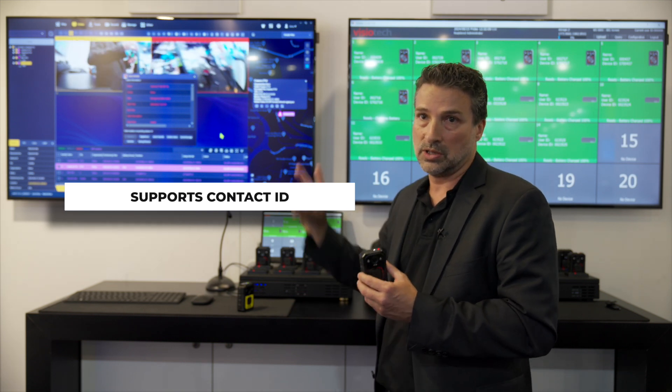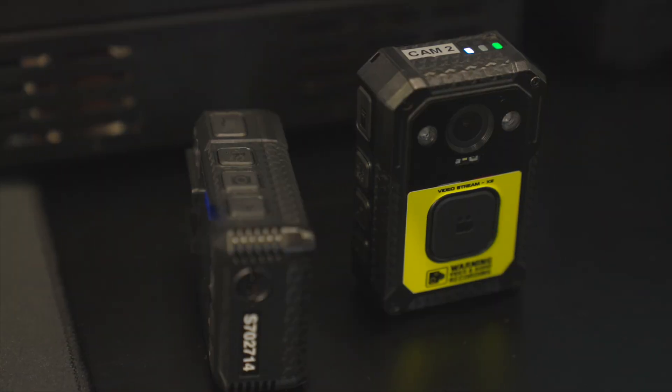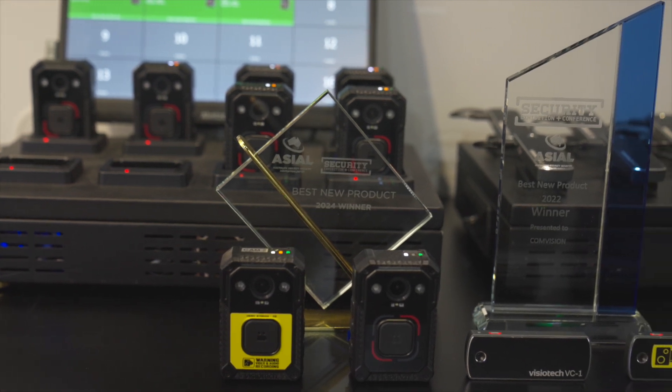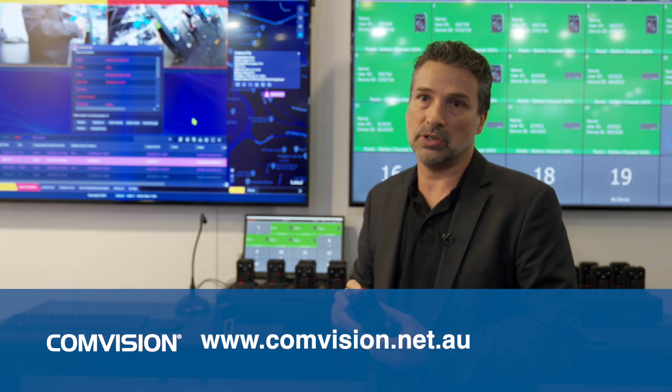What we've just released is our Contact ID interface, which gives us the ability to push the duress alert into a commercial monitoring center using standard Contact ID. The reason we use standard Contact ID is we can embed a URL into it, so just as quickly as the alert appears on screen, a commercial control room operator clicks a link and within one second that real-time stream is live. This eliminates a big issue for roughly 50% of end users who want these safety devices but lack the infrastructure to monitor them. For more information, contact Convision directly at convision.net.au or 02 9064 2800.